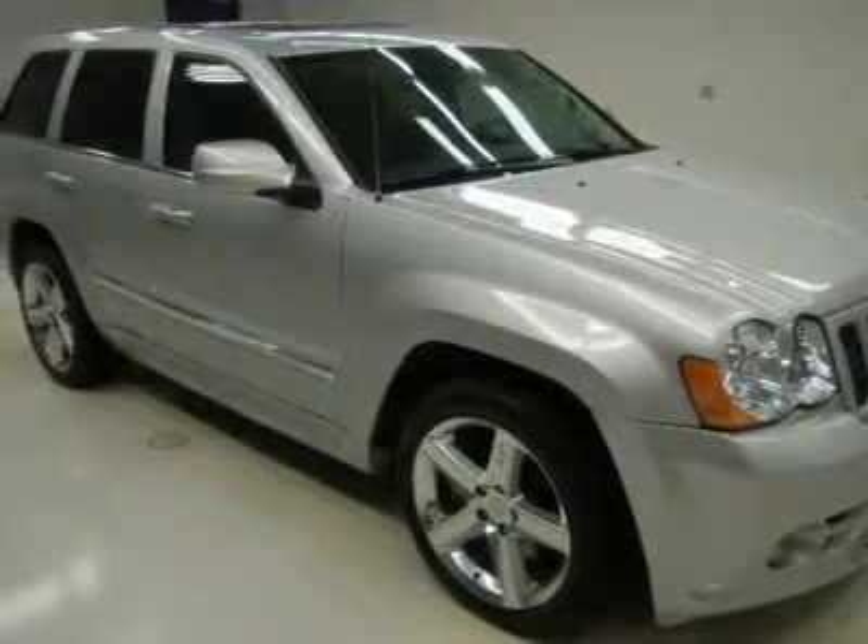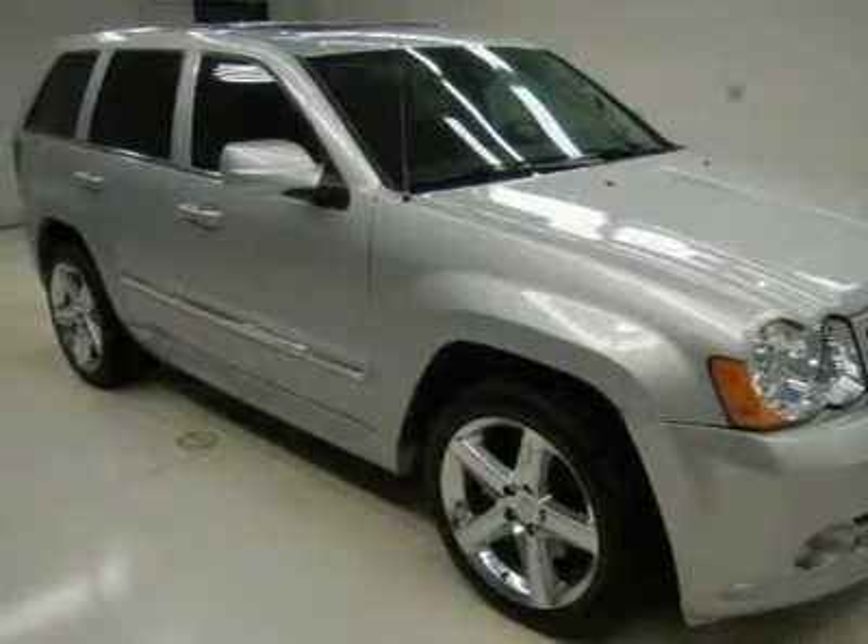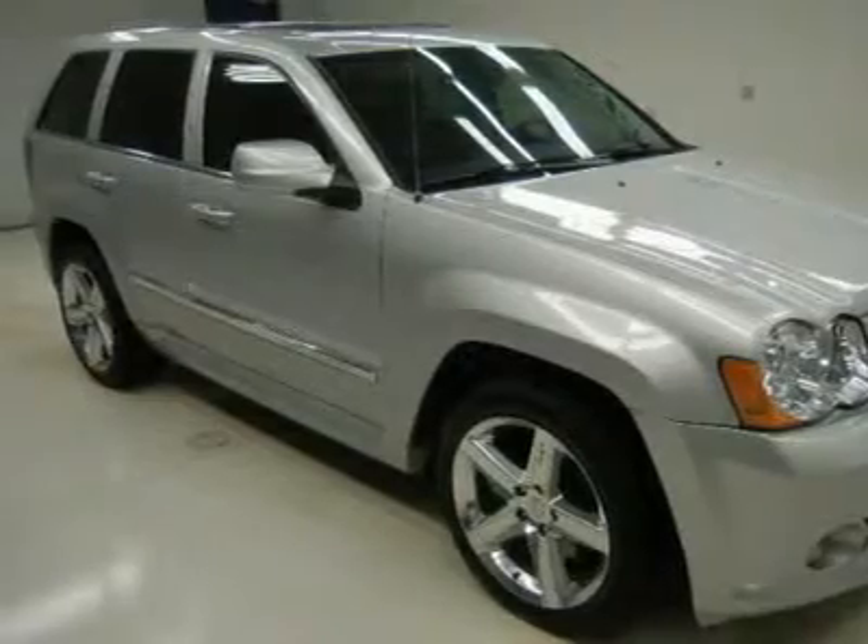Power moonroof/sunroof. Dual power heated seats. Black suede and leather bucket seats with SRT stitched into the back rests. Second row heated bench seating. Reverse camera.